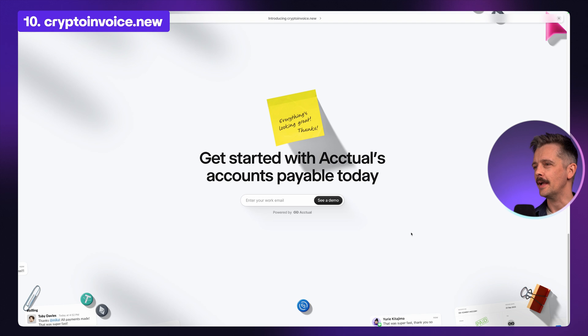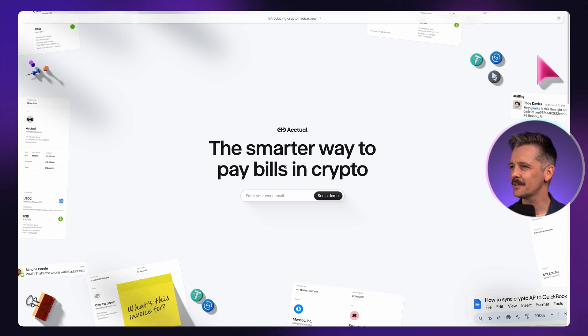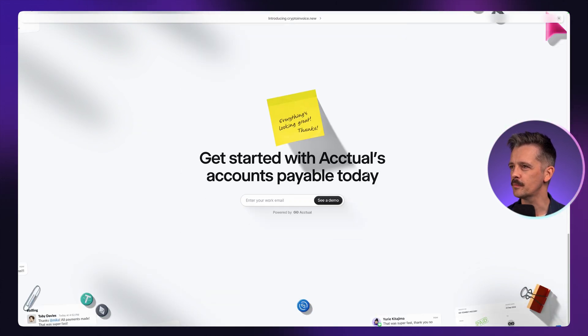Now this looks like a hero section, but it's actually at the end of the page — the footer. If we scroll back up to the top, the hero section looks very similar. The call to action is 'Enter your work email, see a demo.' We go through the website and see the features of this product. But then we go to the footer — it's the same thing: 'Enter your work email, see a demo.'